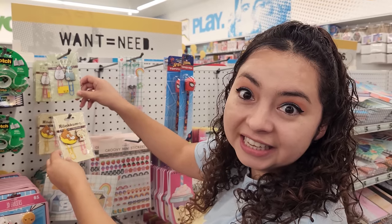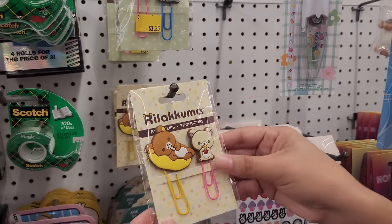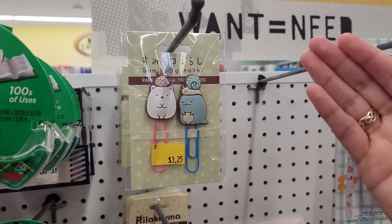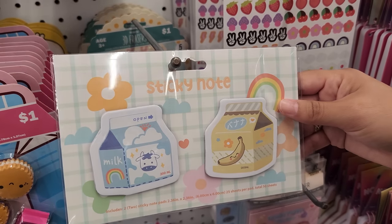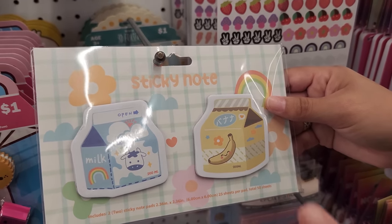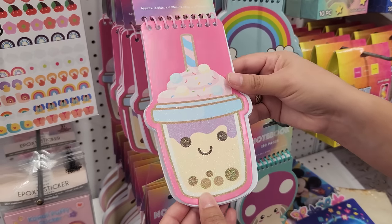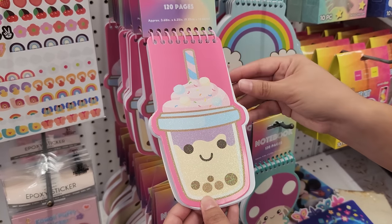I just saw the cutest thing ever — check these out. I am obsessed. Look at these Rilakkuma and Korilakkuma paper clips, and they even have some Miko Garashi. I cannot believe it. These sticky notes are insane as well, they're so adorable. It looks like it has a little banana milk and a normal milk. Look at this boba notebook — it's super glittery, and I love that it has sprinkles on it.